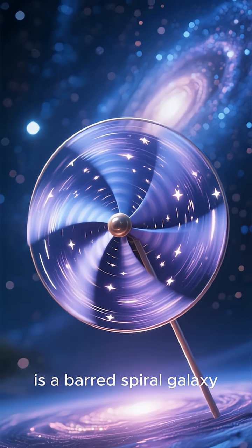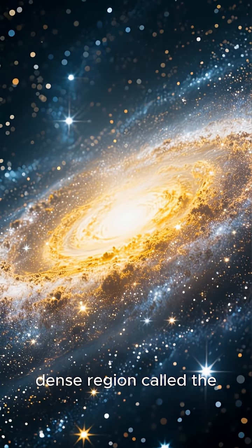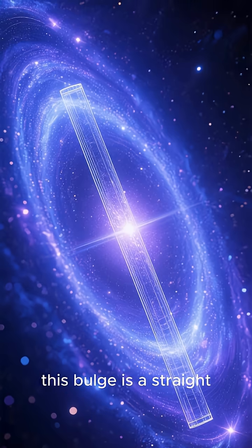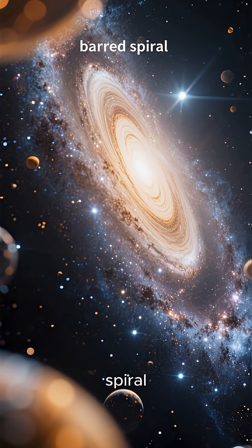The Milky Way is a barred spiral galaxy. Imagine a massive, spinning pinwheel. At the very center is a bright, dense region called the Galactic Bulge, packed with old stars. Running through this bulge is a straight bar-like structure, also made of stars. This is why we call it a barred spiral.